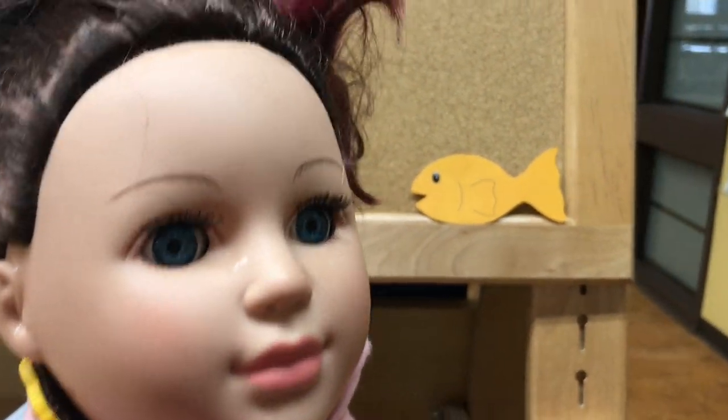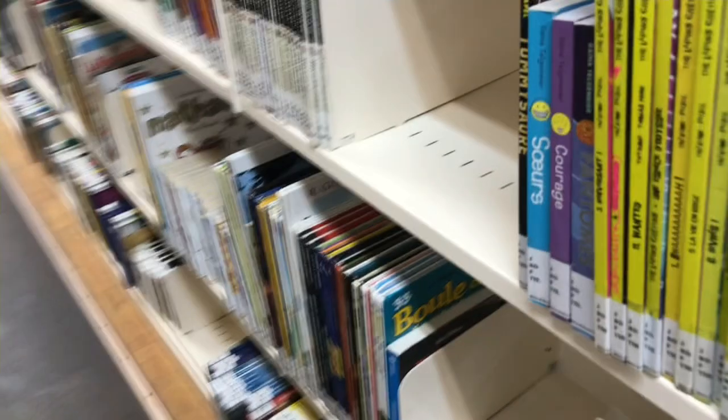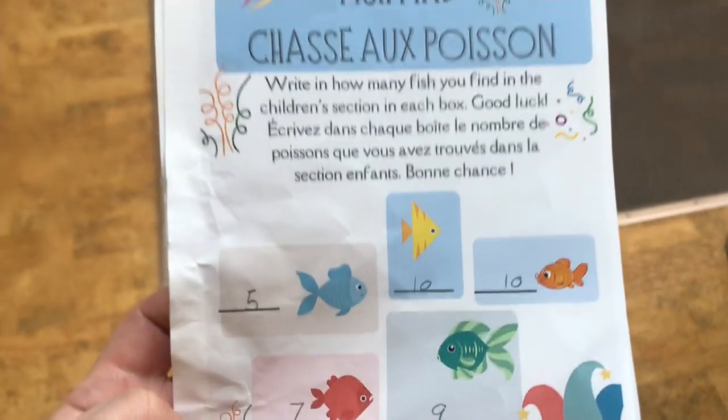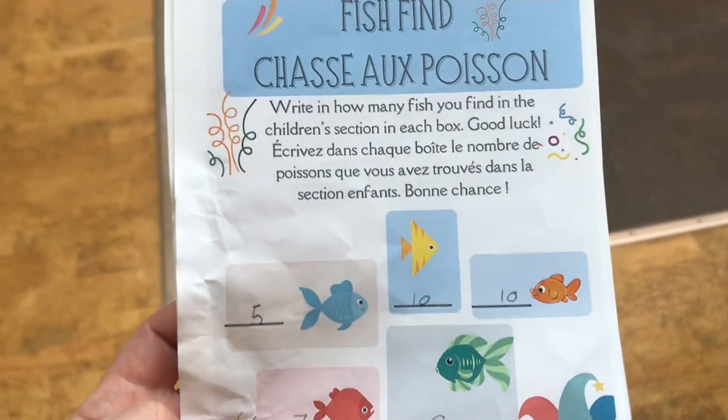Hey everyone, I'm at the library and we're trying to find all these fish. They're hidden all over the library — there's blue, yellow, orange, red, and green. There's an orange one! There's a red one up there. In the end, we found five blue, seven red, ten orange and yellow, and nine green fish.